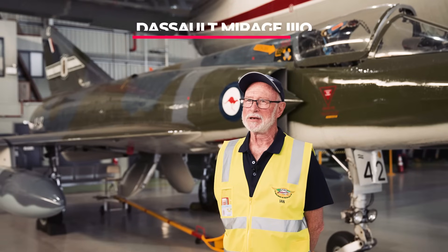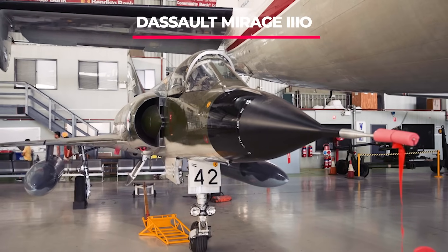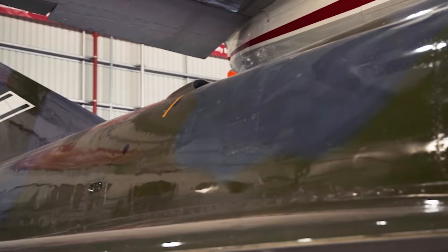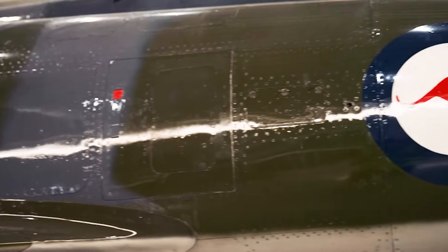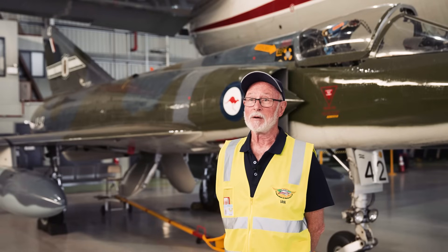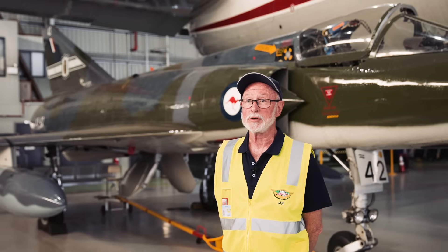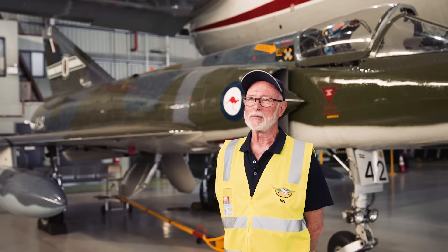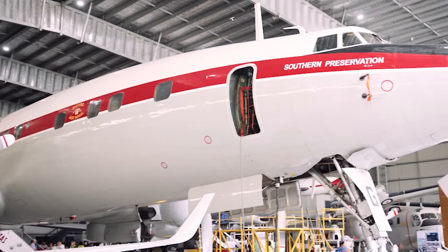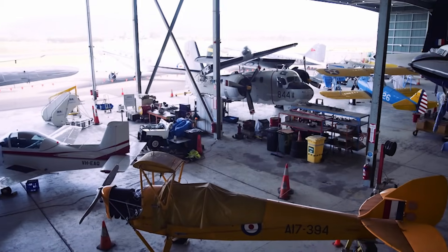Looking magnificent in hangar number one is the Mirage, which replaced the Sabre as Australia's frontline fighter. The Air Force needed a greater capability, so the Mirages were purchased initially virtually off the shelf from Dassault, meaning that Australia had a capability to operate up to Mach 2.2 at 60,000 or so feet — a vast improvement from the days of the Sabre and before that the Vampire and the Meteor. There were other civilian aircraft in the hangar, but we pressed on to the second hangar where there was a much larger collection of military aircraft to see.